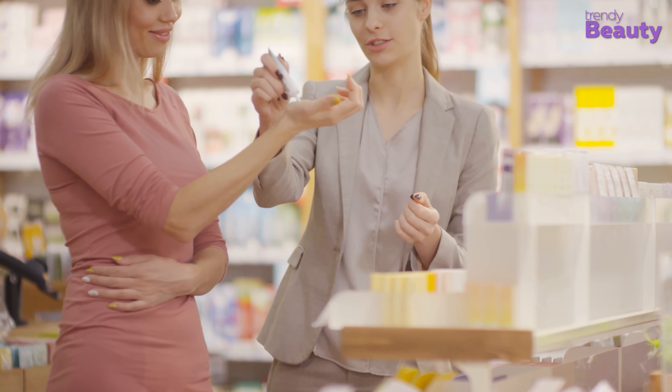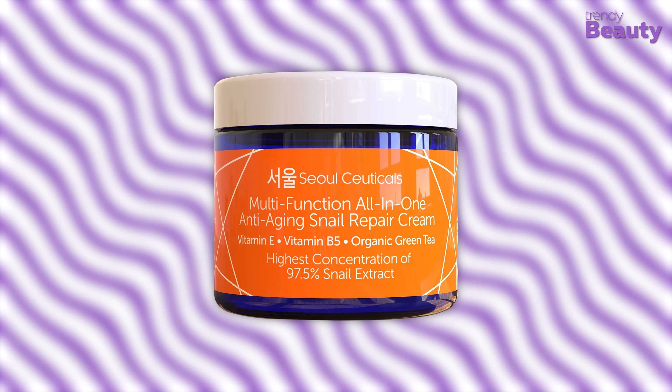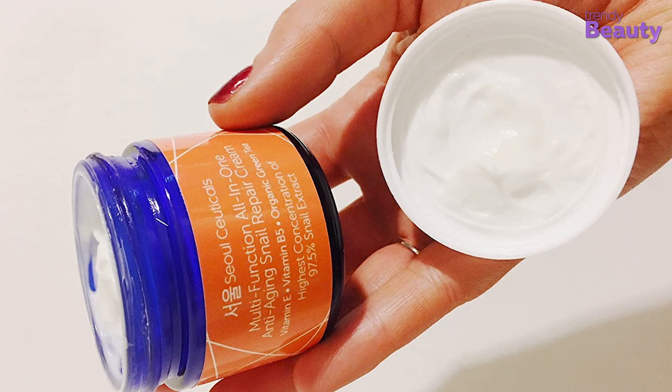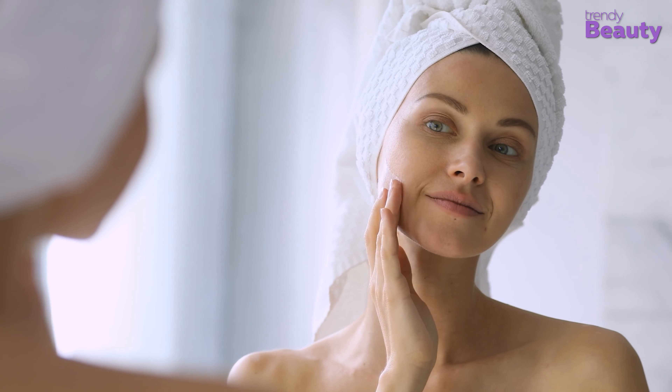To seal in all the goodness of all the products previously applied on your skin, you need to use a good moisturizer. Moisturizer not only seals the products but also keeps the skin healthy and bouncy rather than drying it out. For moisturizing and repairing your skin, we chose the Solceuticals Snail Repair Cream. It has 97.5% concentration, which is higher compared to other snail creams. This advanced anti-aging product provides you with a brighter and youthful complexion, improves cell turnover, and also stimulates collagen production.